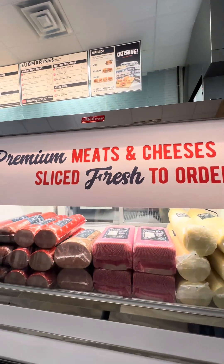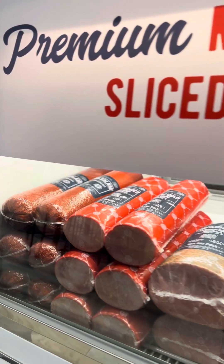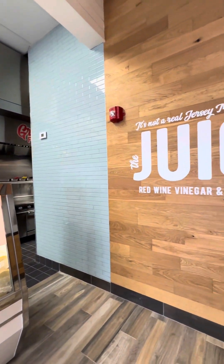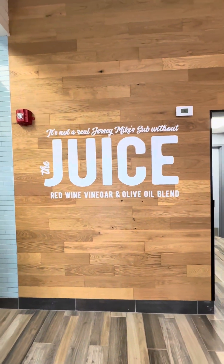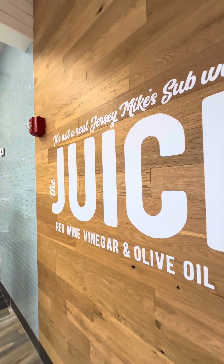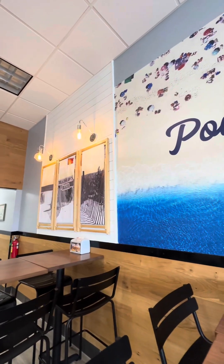This is their meat and cheese case, where they serve and slice the meats and cheeses. And apparently, it's not a real Jersey Mike's sub if it doesn't have the juice, which is red wine vinegar and olive oil.